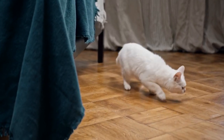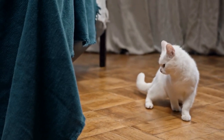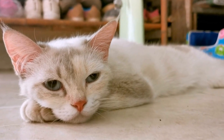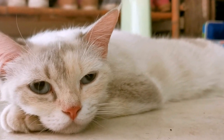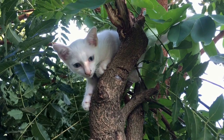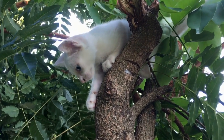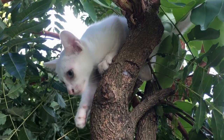The Siamese cat breed's history is an intriguing journey that spans centuries and continents. From their sacred status in ancient Siam to becoming global feline celebrities, Siamese cats have enchanted people worldwide with their unique appearance and charming personalities. Through their influence on other breeds and the ongoing efforts of responsible breeders, the Siamese cat continues to leave a lasting paw print in the world of feline companionship.